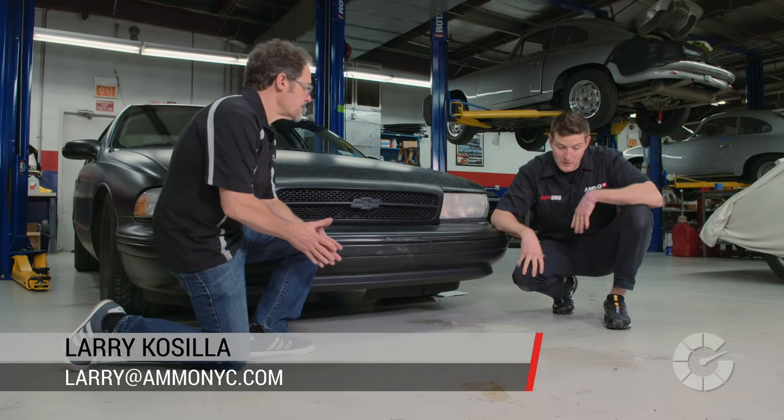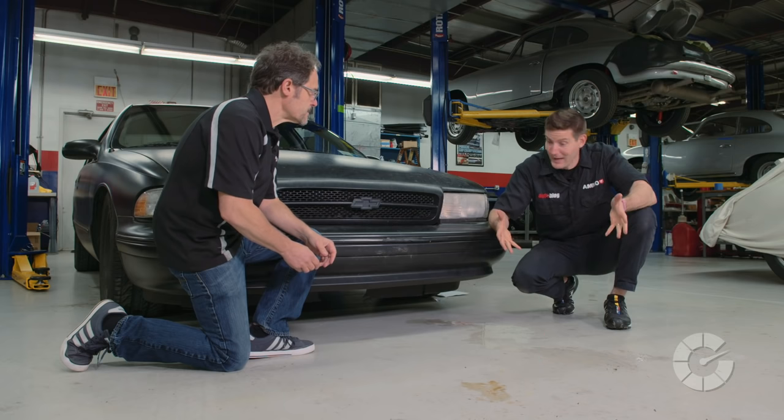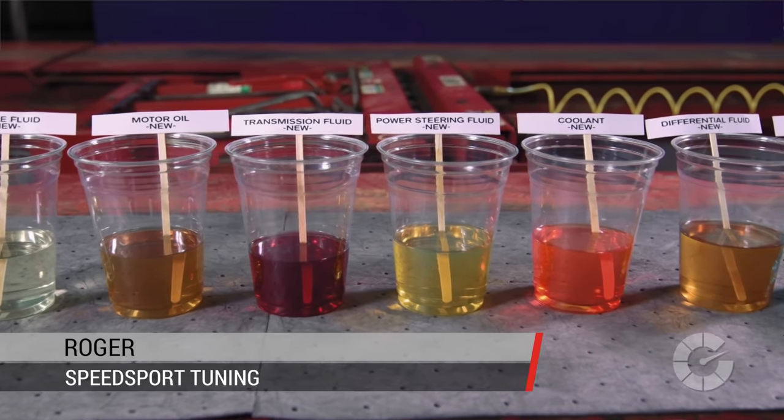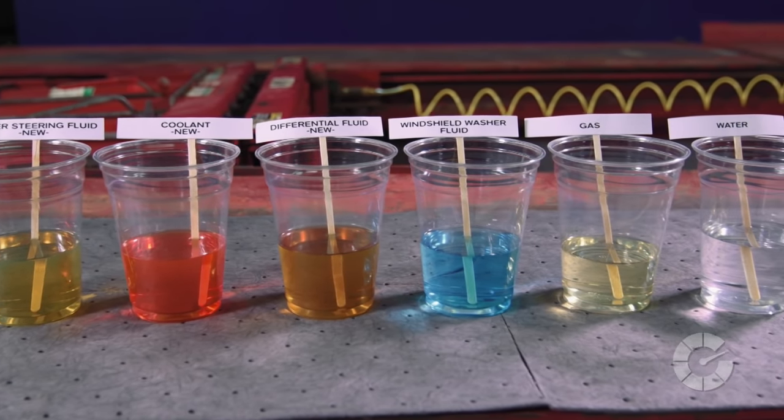When I first noticed some leaks under my car, what are some potential tips to help me determine whether it's something to panic about or it's normal? There are up to eight different fluids that potentially could be leaking on the ground, and depending on the fluid, that will really give us a clue as to where the leak is coming from.